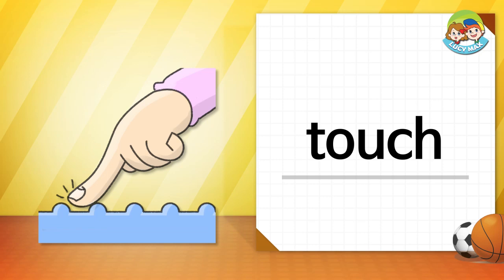Touch — when you put your hand on something, you touch it. What does the finger touch in the picture? It touches something bumpy.